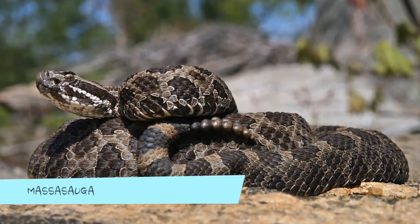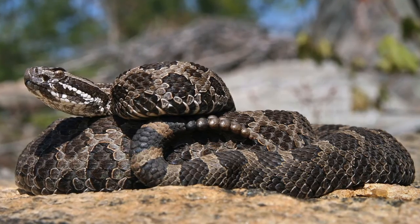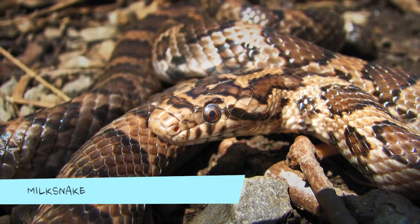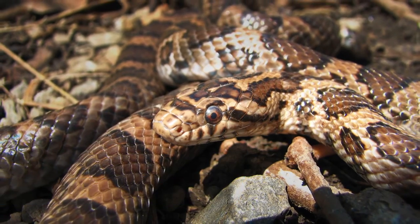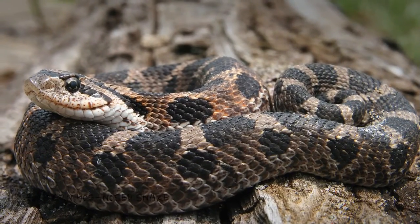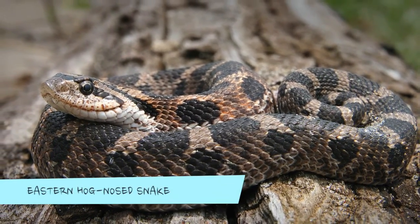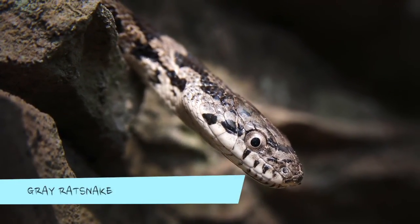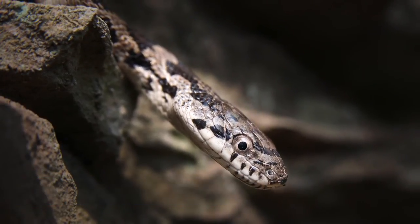The massasauga rattlesnake has a rattle on its blunt tail, a vertical pupil, and a triangular head. The milk snake has smooth scales with no keel and a single undivided anal plate. The eastern hognose snake has a very noticeable upturned, pointed snout. Baby grey rat snakes are best identified by more advanced techniques, such as counting the number of belly scales.